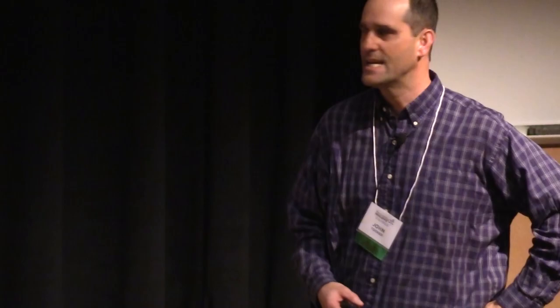I usually start with the take-home messages in case your mind wanders. The take-home messages are pretty straightforward: to gain soil health on your farm, you combine no-till and diverse rotations with cover crops — but a lot of people forget that last piece, which is IPM, Integrated Pest Management. We should know that soil is alive and IPM can help protect it. By pumping pesticides into your soil, you're doing yourself a disservice. Predators can help protect your crop from pests, and blind insecticide use can disrupt those predator populations, actually making fields more vulnerable to pests.